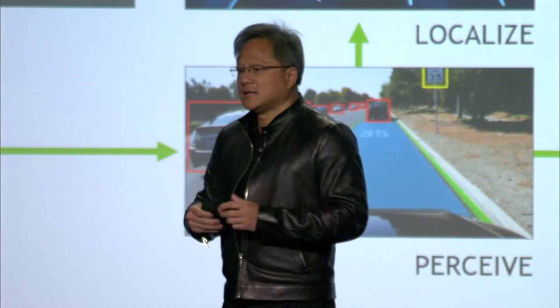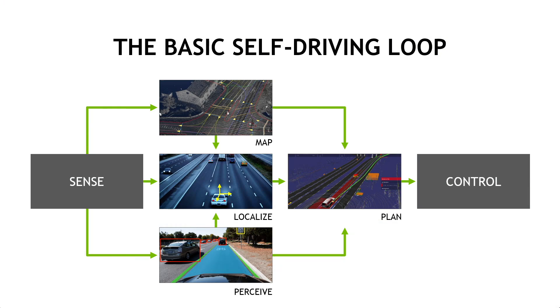The self-driving program loop basically works like this. There's a sensing part. You get all kinds of sensors — you want sensors that can see during daytime, nighttime, rain, fog, all different conditions surrounding the car. It could be radars, lidars, cameras, ultrasonics. You have inertial measurement units and GPS. All of these sensors contribute to sensing where you are and what's around you.